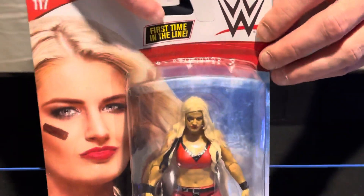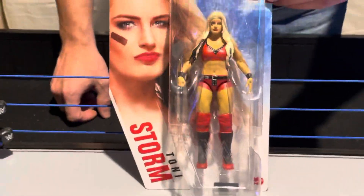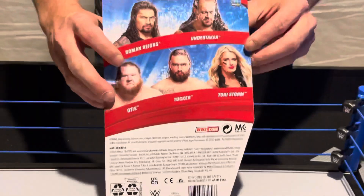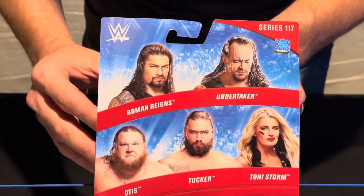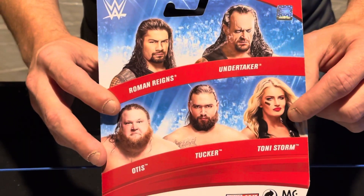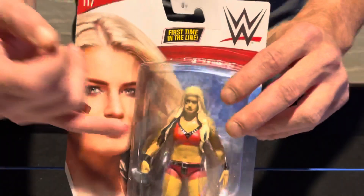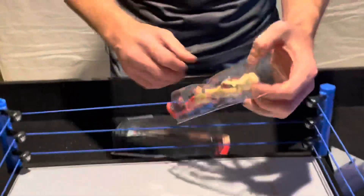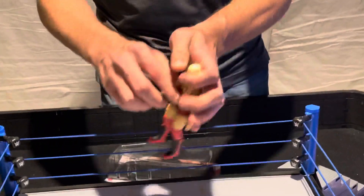We've got the first time in the line, Toni Storm, who just debuted on SmackDown a week ago. She's actually from England, and she started out in NXT UK and was champion there. Here's Toni Storm and the other characters in the set. Toni Storm actually came to NXT during the pandemic, and they really didn't have anything going for her — they were just really waiting for her to go to the main roster.